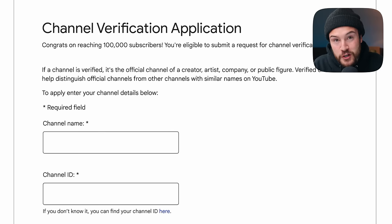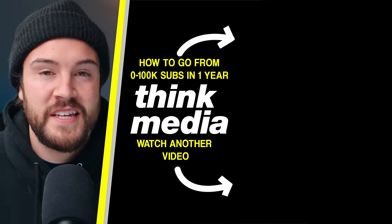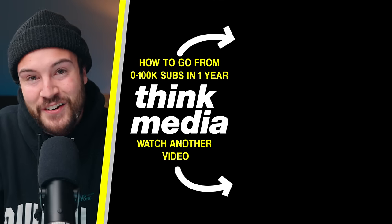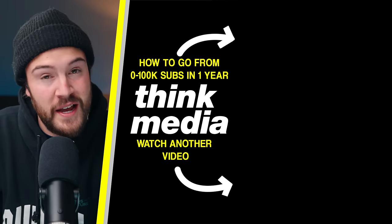To get the badge you need to apply and go through the verification process — the link is in the description if you want to check that out. If you don't have 100,000 subscribers yet and can't apply, it's okay. There's a video right here where Omar shares how Ryan went from zero to 100,000 subscribers in less than a year and how you can do the same.